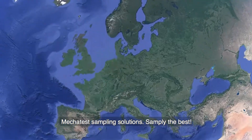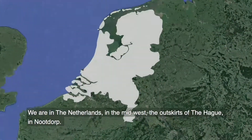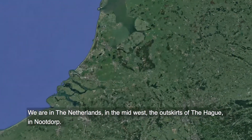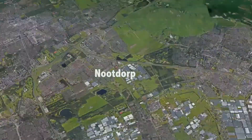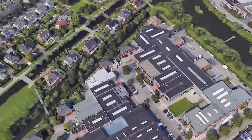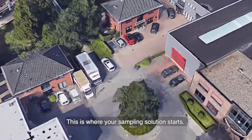Mechatest Sampling Solutions. Sample the best! We are in the Netherlands, in the Midwest, on the outskirts of the Hague, in Nootdorp. This is where your sampling solution starts.